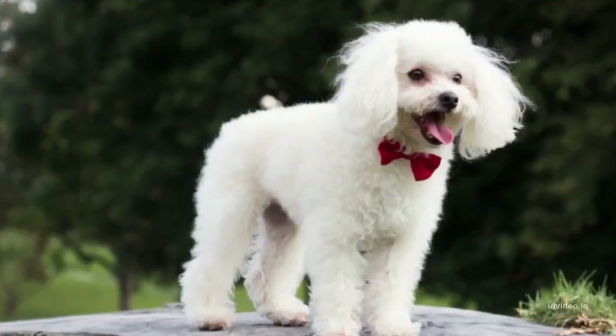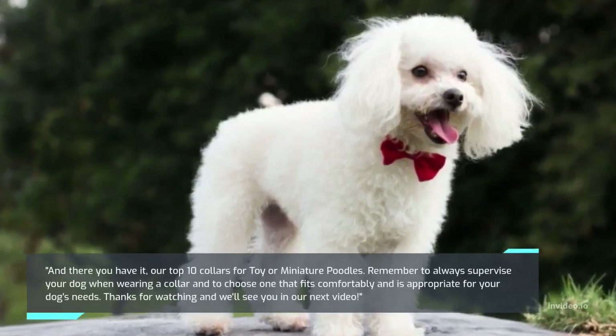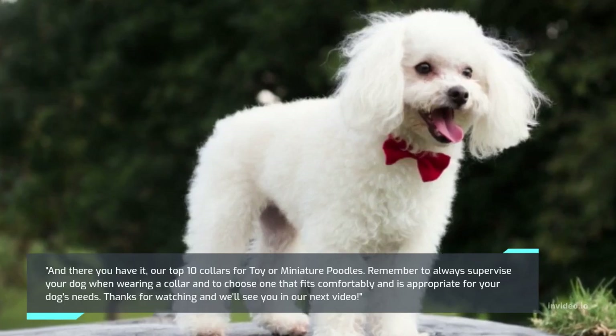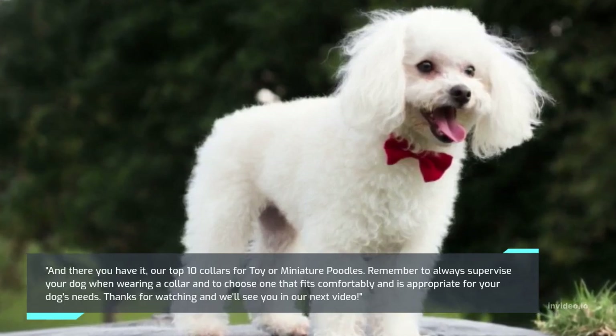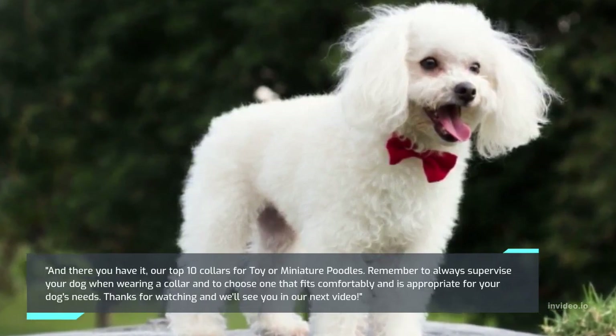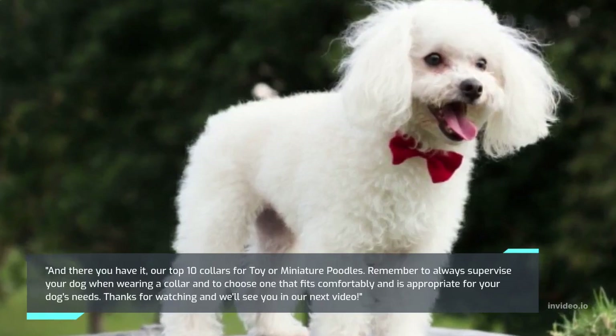And there you have it, our top ten collars for toy or miniature poodles. Remember to always supervise your dog when wearing a collar and to choose one that fits comfortably and is appropriate for your dog's needs. Thanks for watching and we'll see you in our next video.